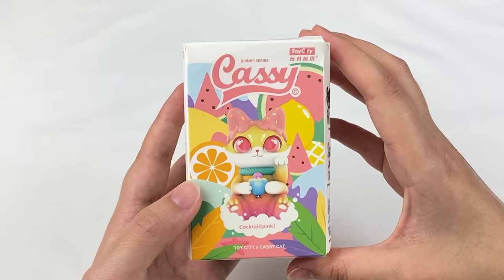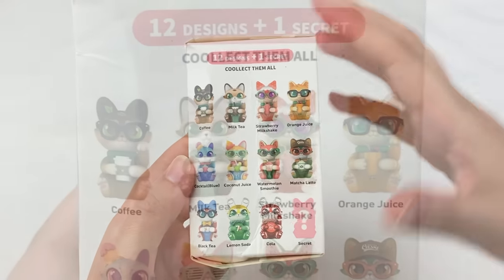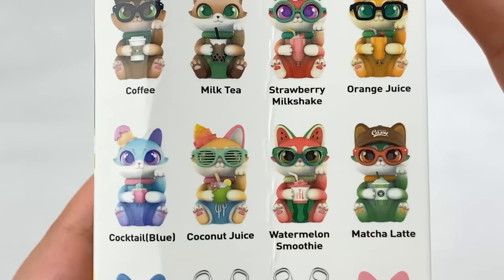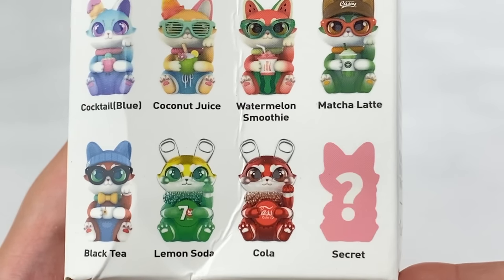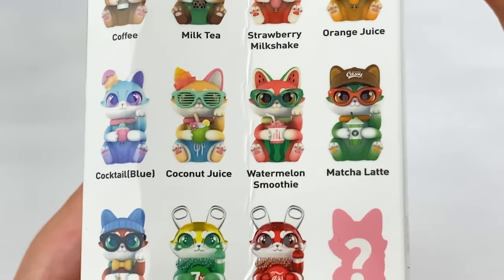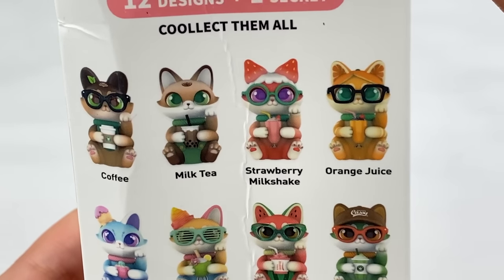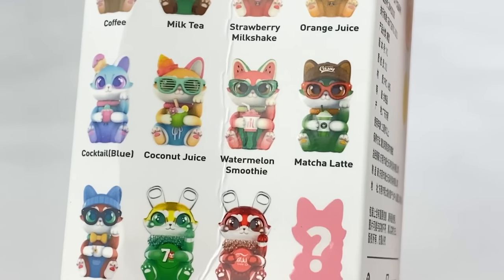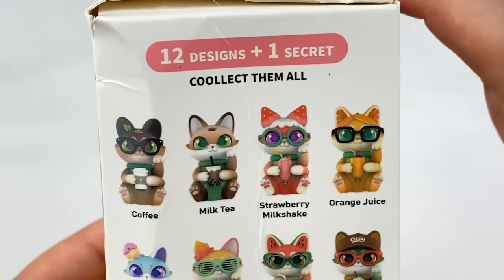Next up is the Cats Are Your Drinks series by Toy City. In this series there are 12 designs and one secret. The designs are coffee, milk tea, strawberry milkshake, orange juice, cocktail, coconut juice, watermelon smoothie, matcha latte, black tea, lemon soda, cola, and the secret. I love that the ears of the cats are themed like the drinks — like the little watermelon ears or the pull tabs on the cola. From this one I like the milk tea, the black tea, and the cola design — honestly I think I'll be happy with any of these.